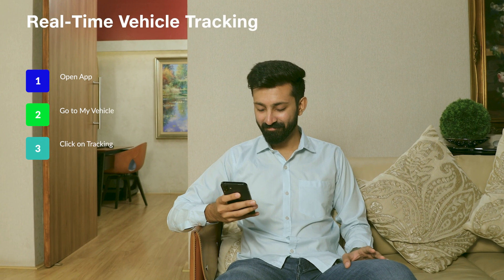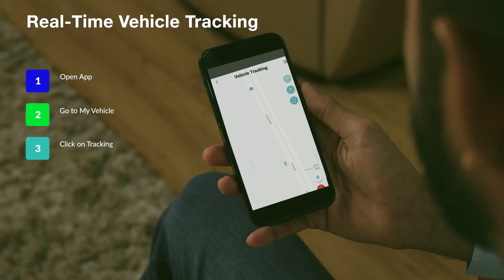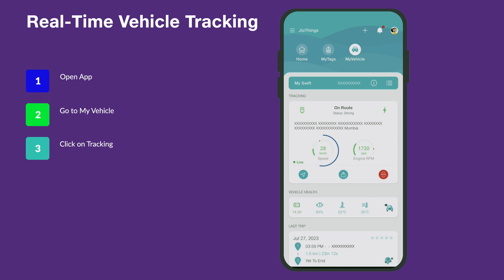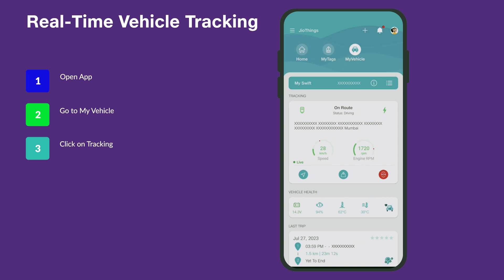Geomotive allows you to track your vehicle in real time, even when you are not driving it. You can monitor your car's speed, engine RPM, and current route, giving you peace of mind and the ability to stay connected to your vehicle like never before.